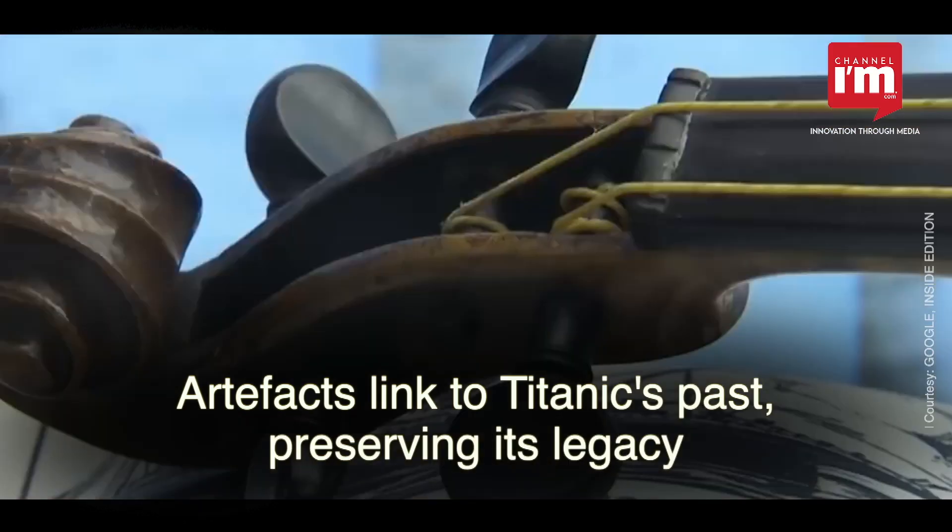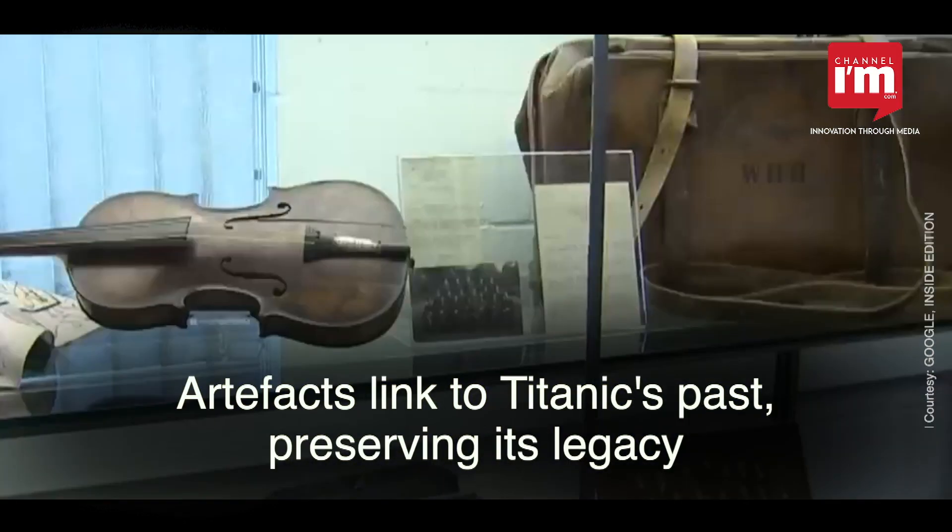These artifacts serve as tangible links to the Titanic's past, preserving its legacy.